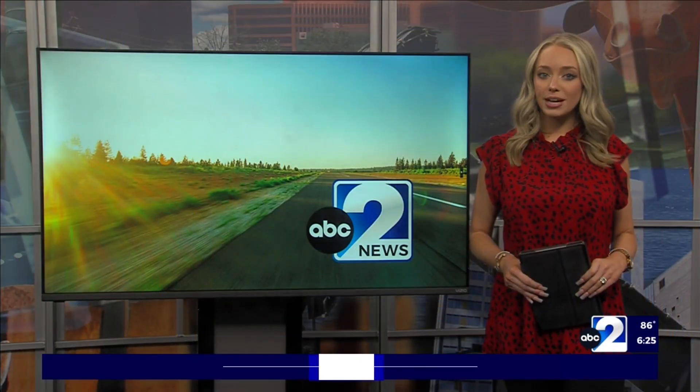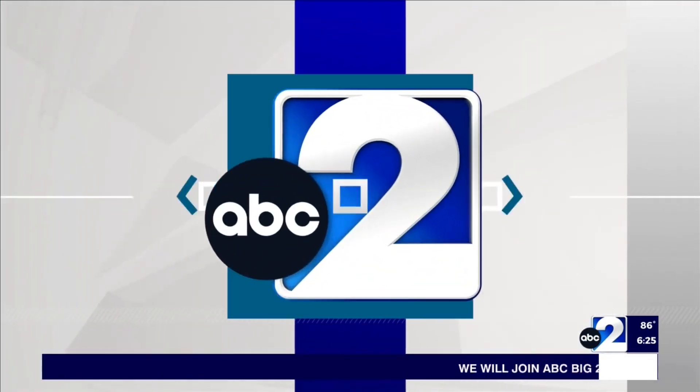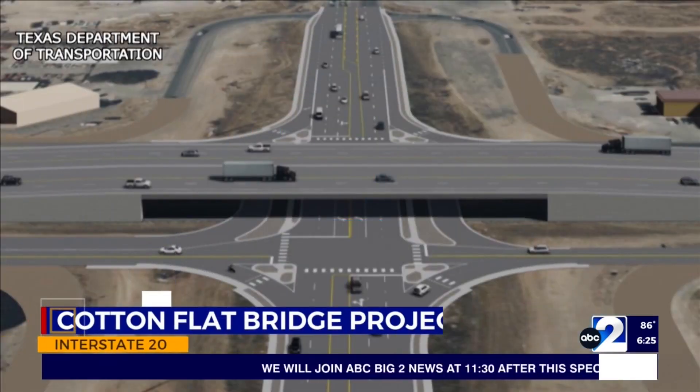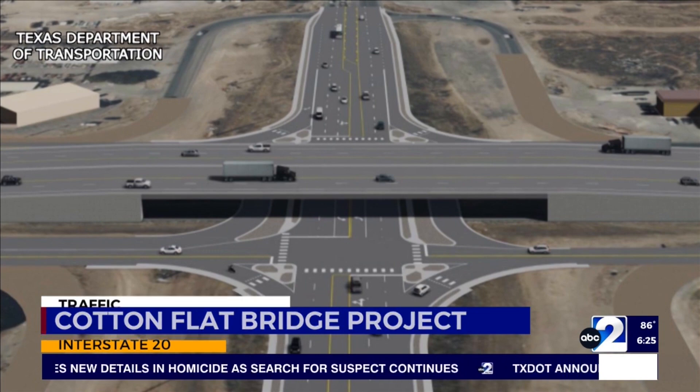Welcome back. We turn now to major milestones on a TxDOT Interstate 20 project. This is TxDOT's vision of the project once it's finished, and crews are making great steps towards that goal. The final bridge deck was poured last week. TxDOT says both Cotton Flat and Midkiff Bridge decks have now been poured.